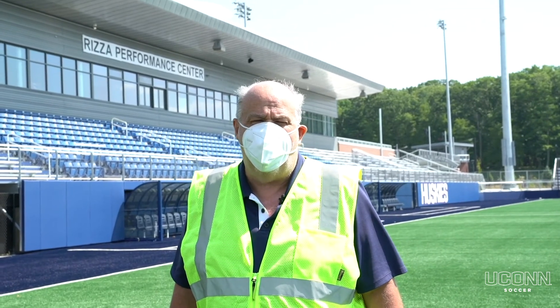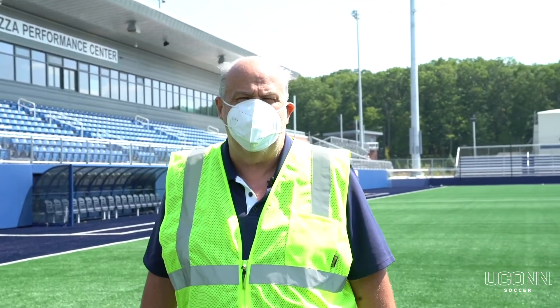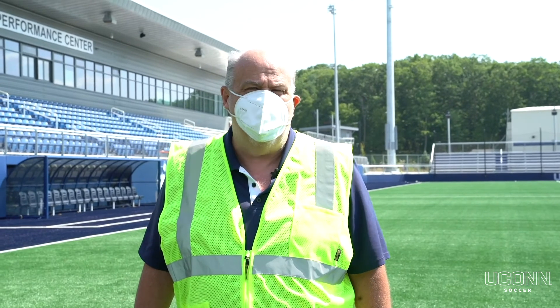Please stay tuned on our website for updates and more footage as the inside of the building nears completion. Most importantly, in these crazy times, wear a mask and stay safe — protect yourself, protect your family, protect everybody. Go Huskies!